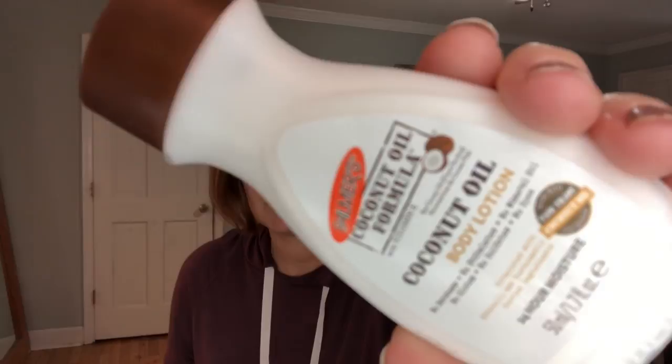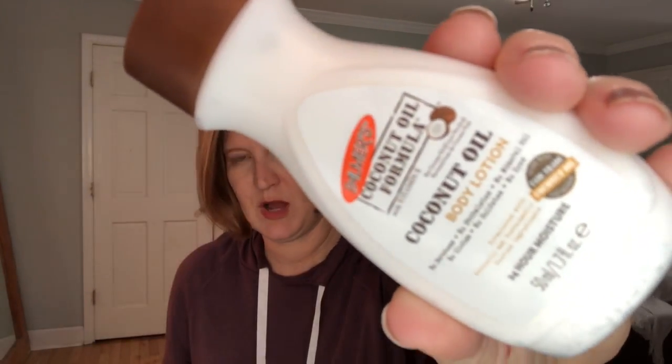Then we got the Palmer's coconut oil body lotion. I have to say, I do not like Palmer's cocoa butter oil products. I was very, very sick through both of my pregnancies - like I lost weight instead of gaining weight, lost 11 pounds.